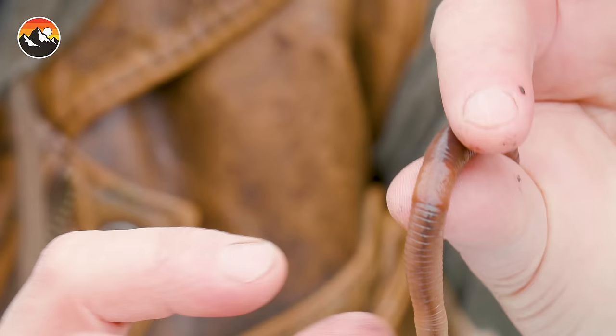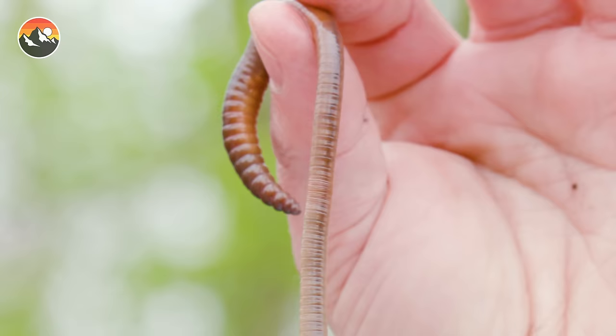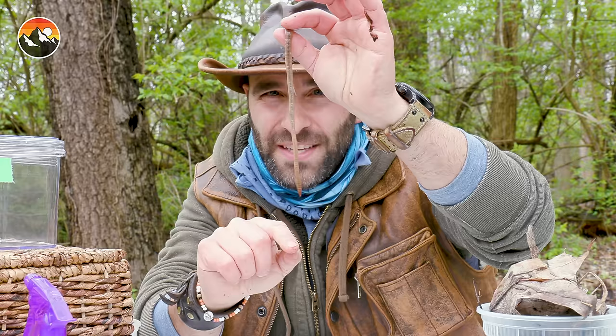The worm has a very long stomach and a wide digestive tract with actually multiple stomachs throughout the body. All throughout here, you have the digestion that's happening. And when you hold the worm up to the light, you can actually see all of the dirt and rotting plant material that is filtering through its body. And then it would poop it out right from its anus, which is at the tip of the tail.